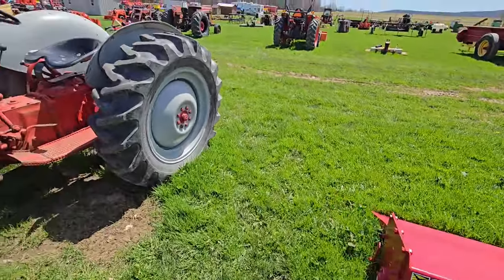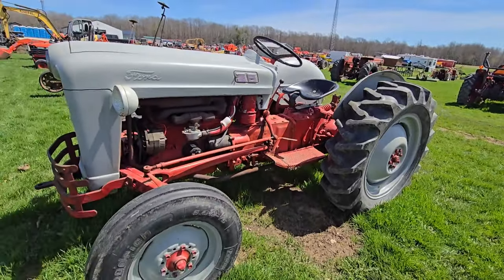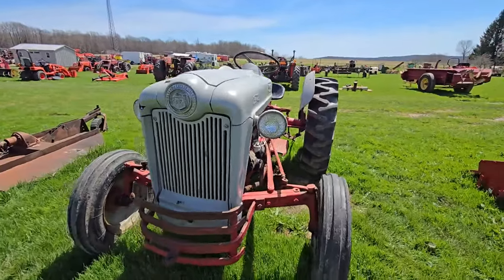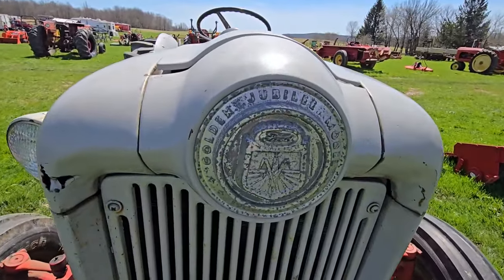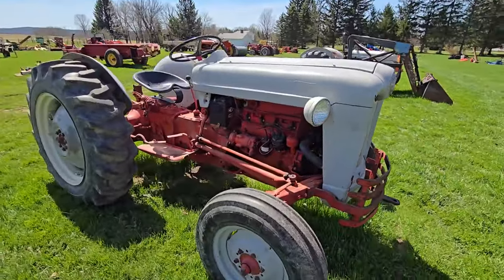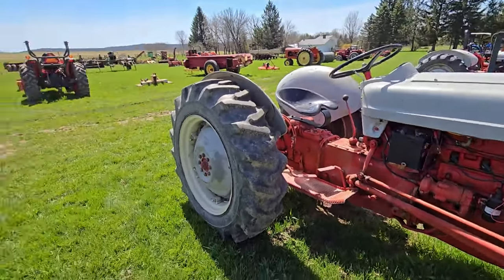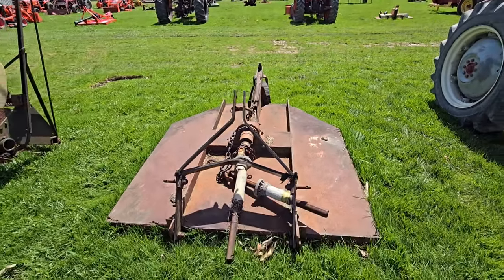Here we've got another Ford tractor — a lot of Ford tractors here. It's gas, and that is a Golden Jubilee. I used to have one of those — good raking tractors. Next to that we've got another brush hog — lots of brush hogs here if you need one. Older one.